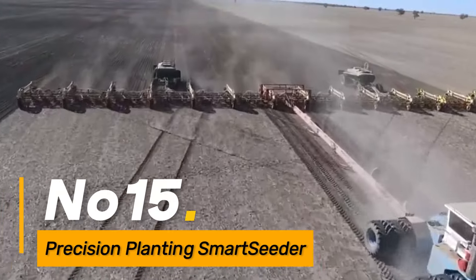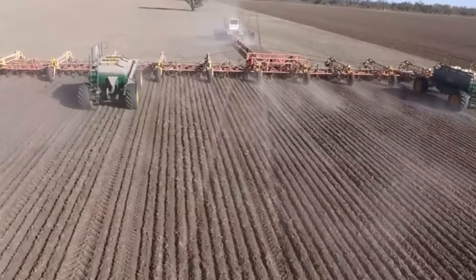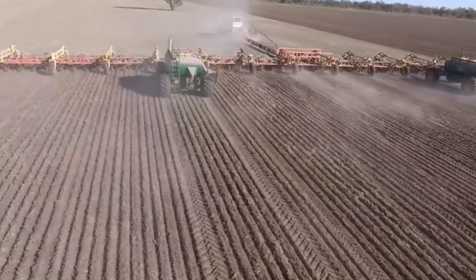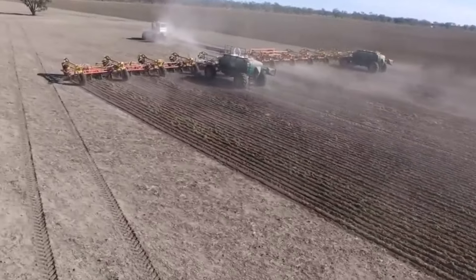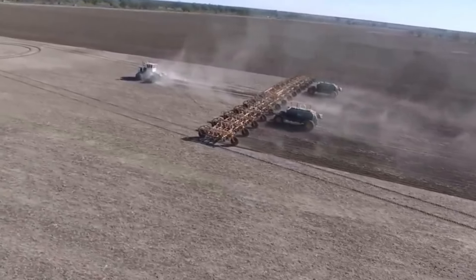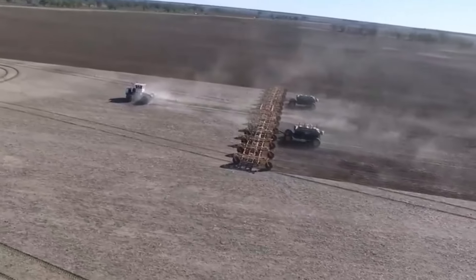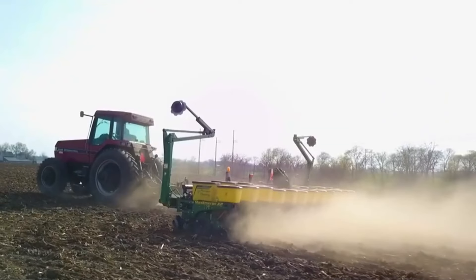Number fifteen: the Precision Planting Smart Seeder is an advanced agricultural machine designed for precise and efficient planting. Equipped with cutting-edge technology such as variable-rate seeding and GPS-guided systems, this seeder optimizes seed placement and spacing, contributing to improved crop yield and resource utilization in precision agriculture.